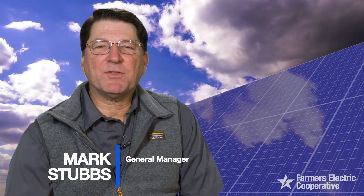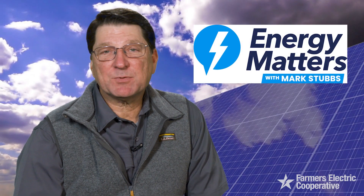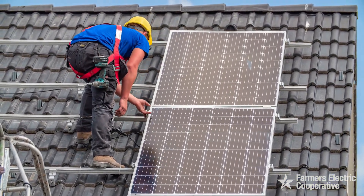Hello, I'm Mark Stubbs. In my 35 years in the electric business, I've watched solar energy become a viable consumer option. In this episode of Energy Matters, I want to clear up some confusion about the dollars and cents of installing solar panels to harness the power of the sun.